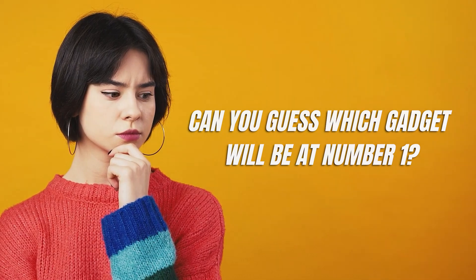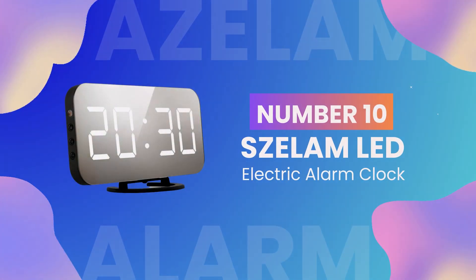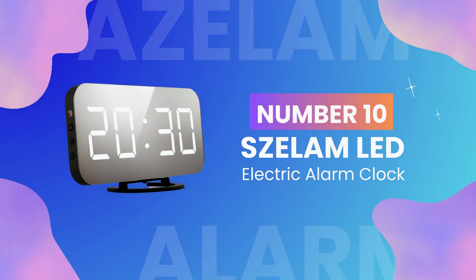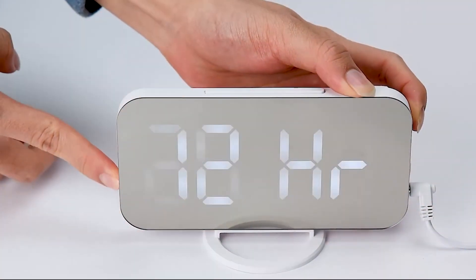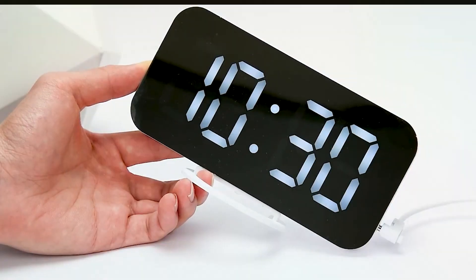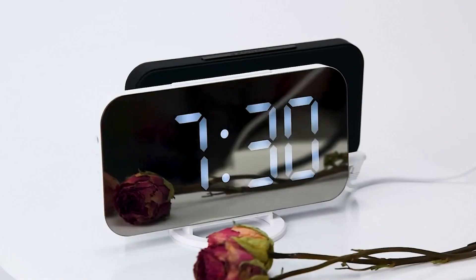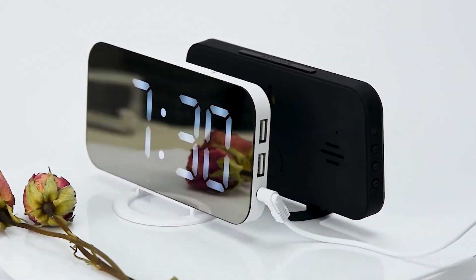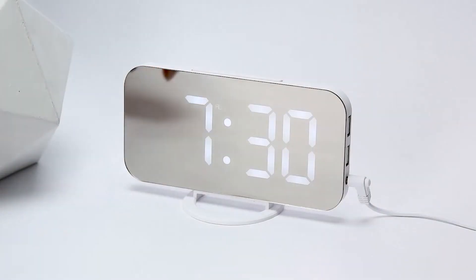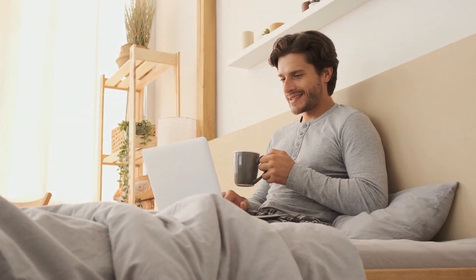Can you guess which gadget will be at number one? Kicking off our list at number 10 is the Zilum LED Electric Alarm Clock. With its bright LED display and easy-to-use controls, it's no wonder this alarm clock has become a favorite among Amazon users. What sets it apart is its sleek design and durability. Whether you're a heavy sleeper or someone who likes to hit the snooze button, this alarm clock ensures you start your day right.